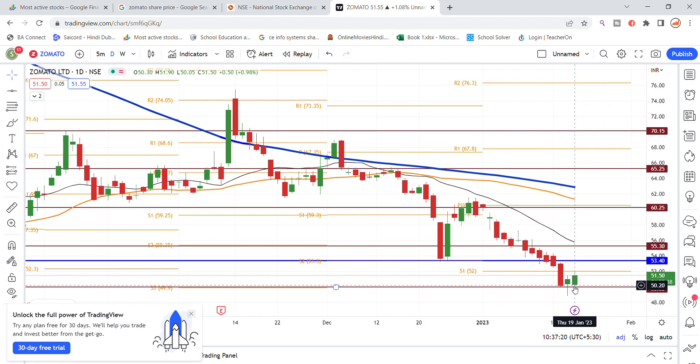If the stock breaks out above the 50 level, chances of going down to the 40 level will reduce. On the upside, resistance levels are placed at 53.45, then around the 54 region, and further at the 55 region. These are the key resistance levels to watch.